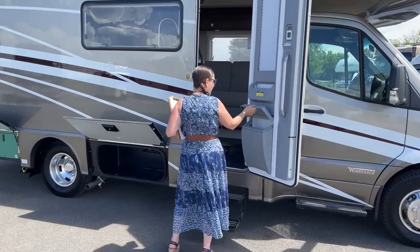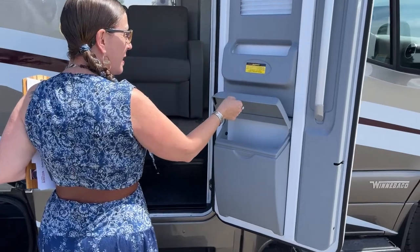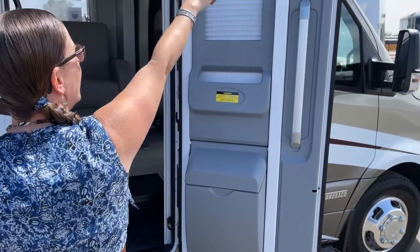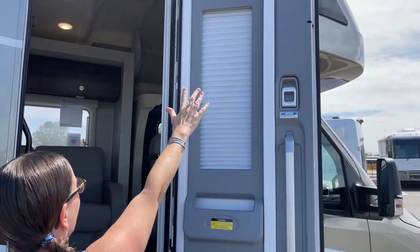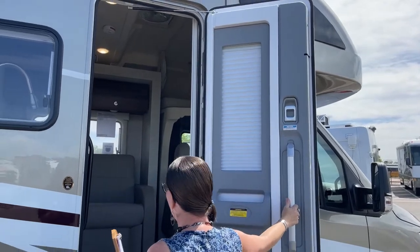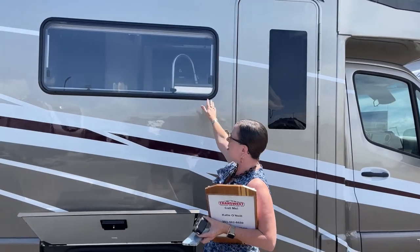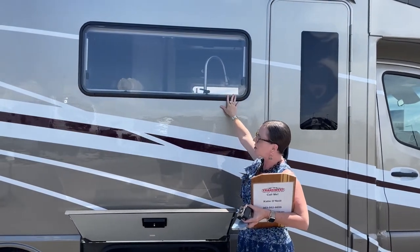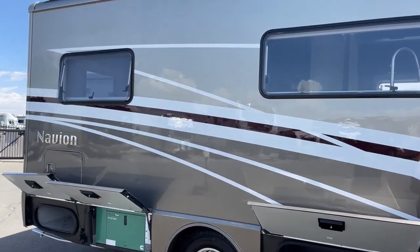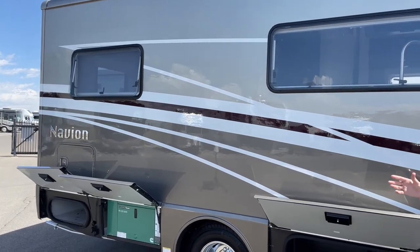Here we have a little exterior trash can or supply bin — maybe a place to keep bug spray and suntan lotion. You could also black out the entire interior of this coach with the shade here and another shade that goes in the windshield. These windows do pop out — one is all the way in and the other's been deployed. Again, the cross ventilation you get on the 24V is one of its nicer features.